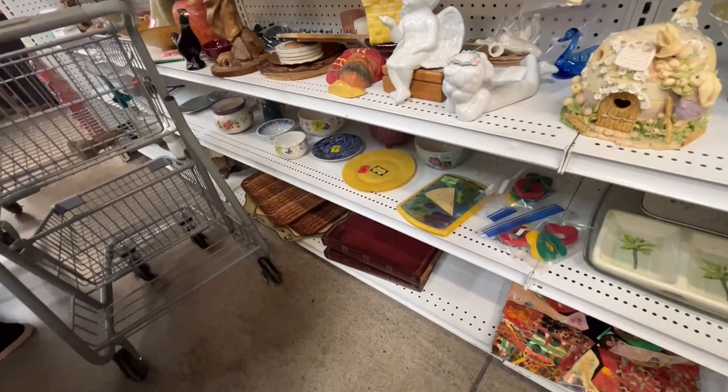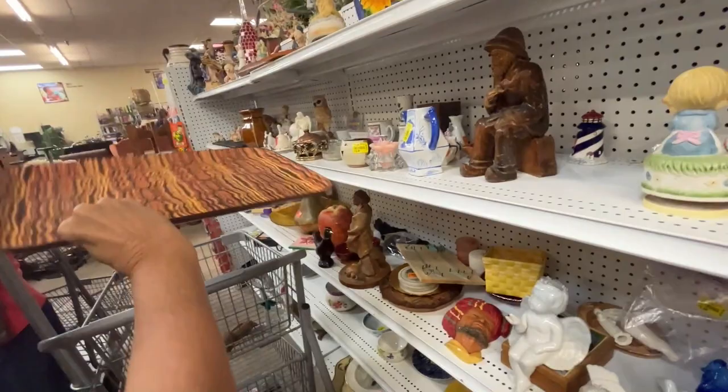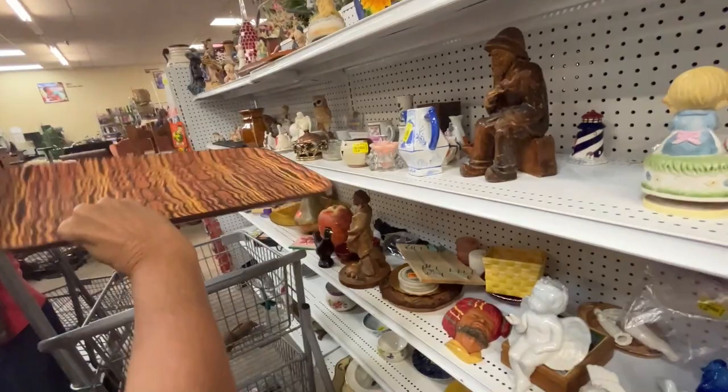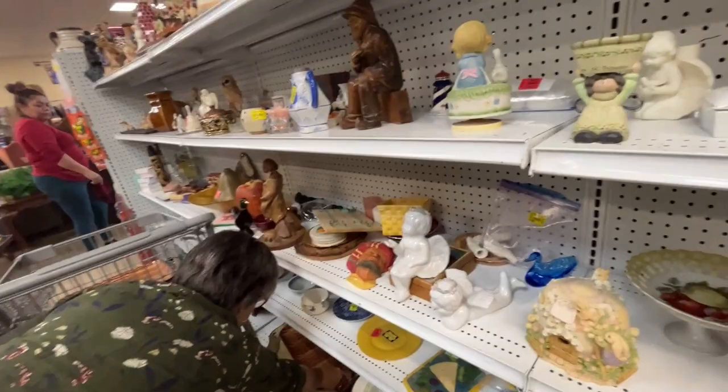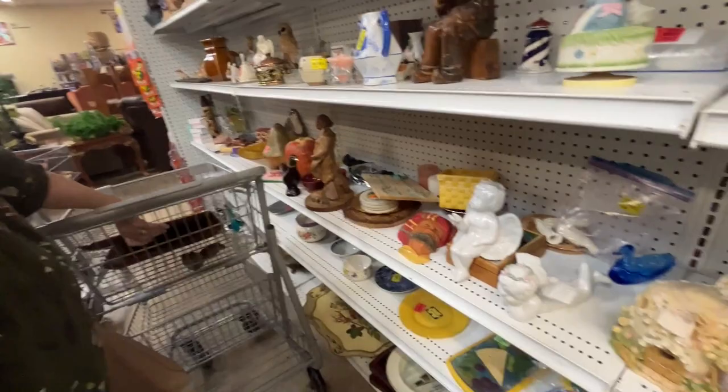Are those trays worth anything? Oh, these are pretty cool! What is this — Girard trays? No, you're upside down. George Briard! They're George Briard? Take them — we'll take them. That is flippin' cool, look how good the condition is. Made in Japan — $2.25. See, you just gotta dig. I'm glad you saw those.